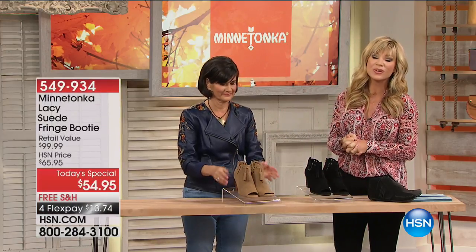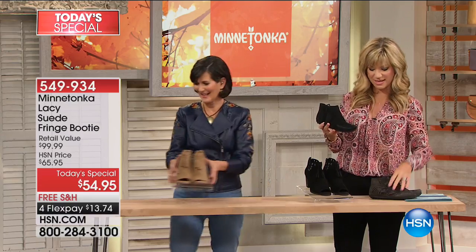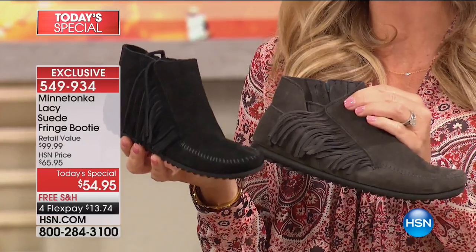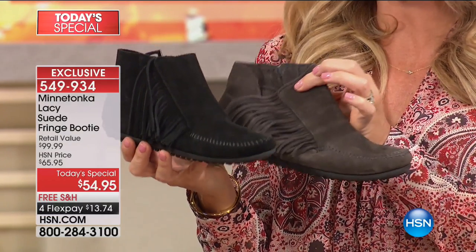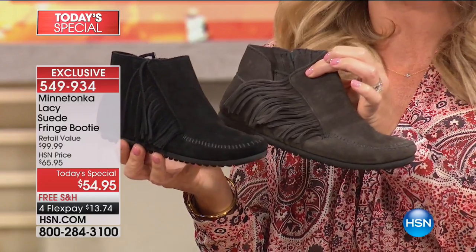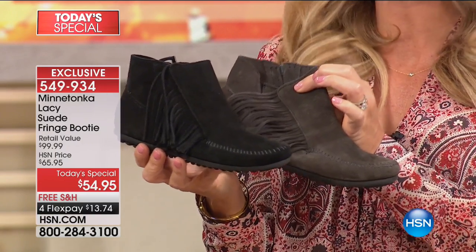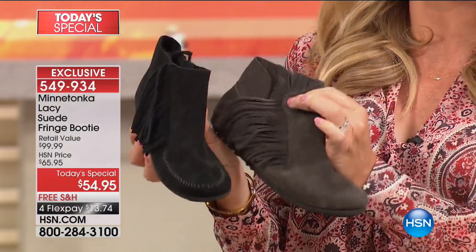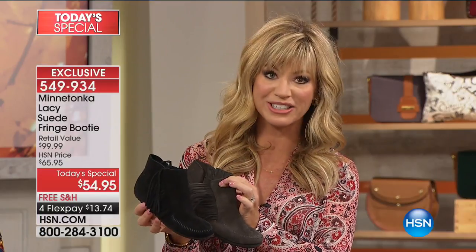Don't forget about our today's special — your final look. It's only $54.95, over 17,000 ordered. We've got black, charcoal, stone, dusty brown, and burgundy, sizes five and a half through eleven. Look at this as a value of a hundred dollars — you're getting the it bootie at almost 50% off. These are all handmade, done exclusively for us here at HSN, and we do have your color and size still available.